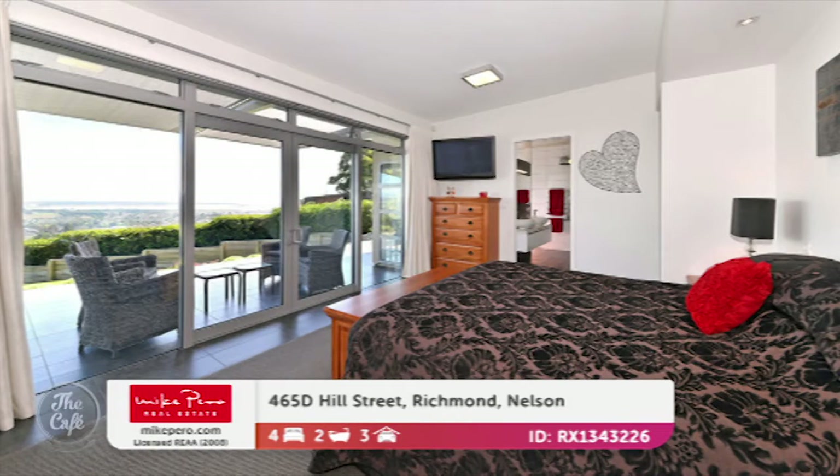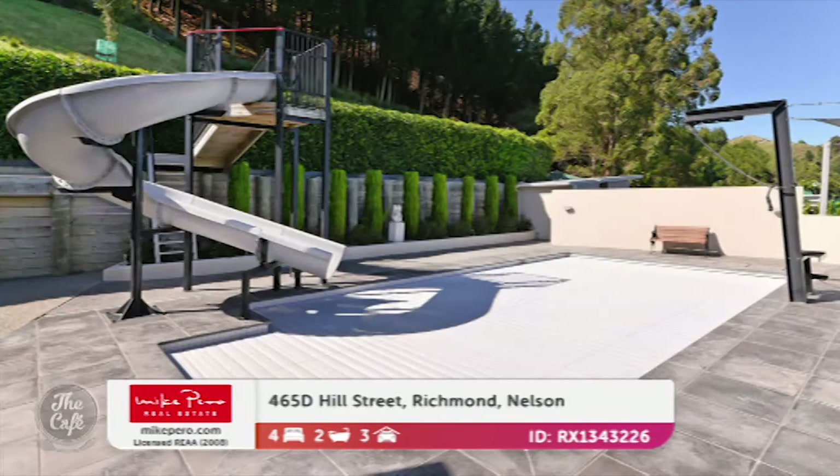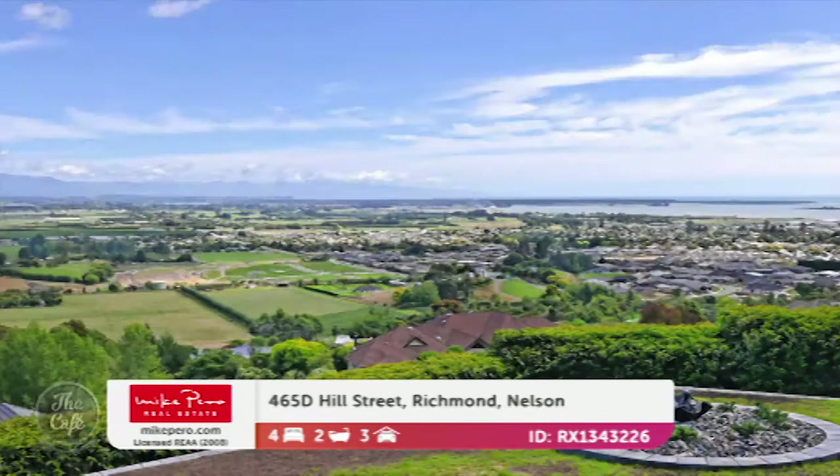The master bedroom is positioned in its own private wing and features an ensuite with a spa pool. And if all that's not enough, you've got a hydro slide into your heated swimming pool. It's an amazing property — something really special.